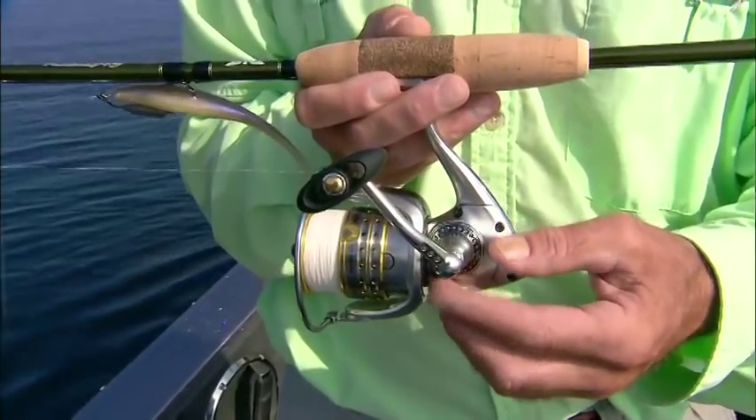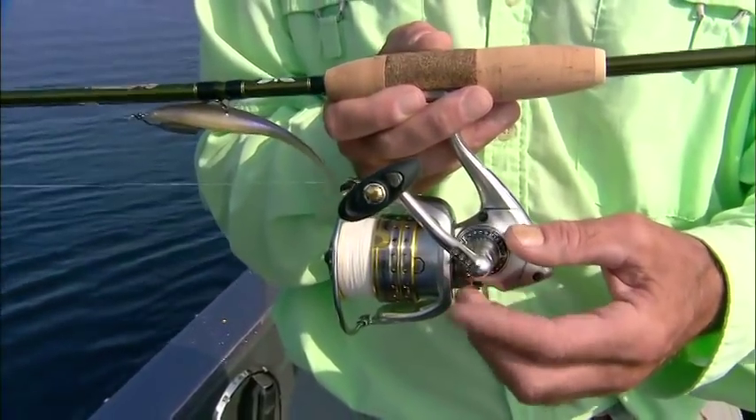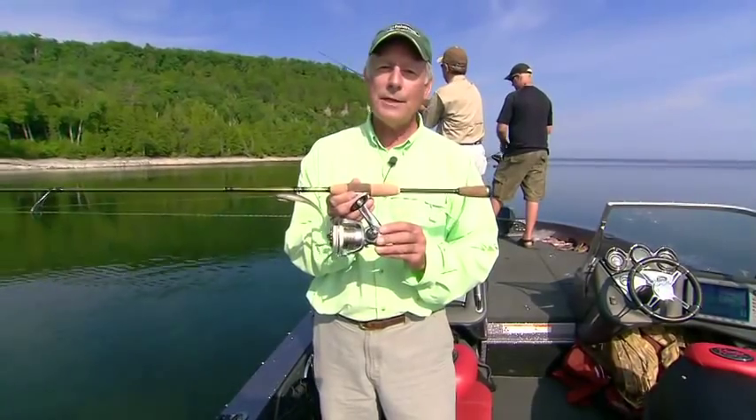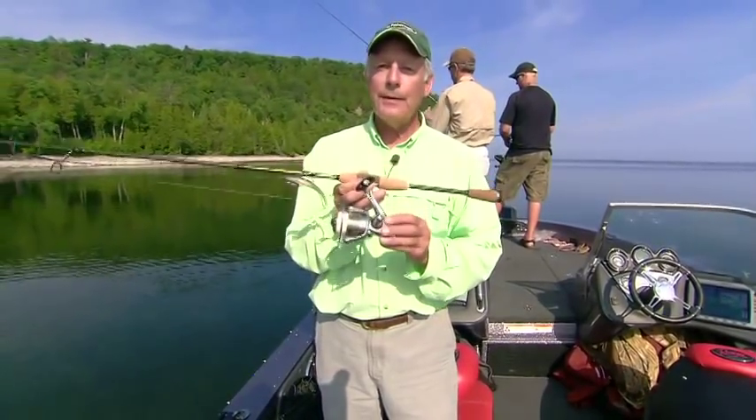And then coupled with that, my favorite reel of all time. For the last 10 years I've been fishing these Pfluger Supremes. I've had them all across the country, not just for smallmouths, but lots of different fish, but they're great for smallmouths.